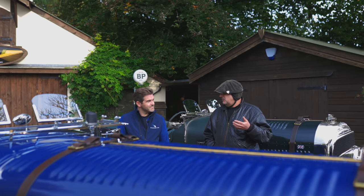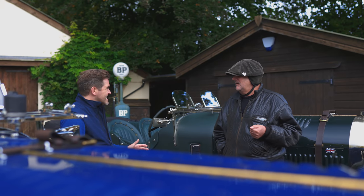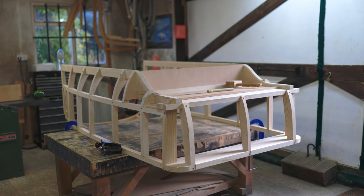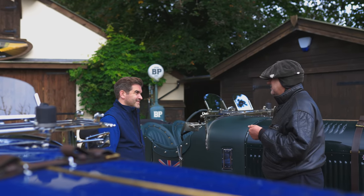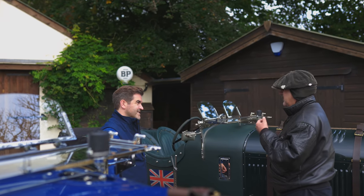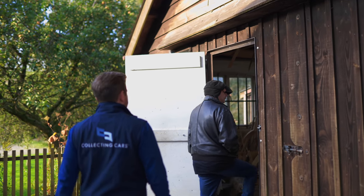That makes it a much more drivable car — something you could drive through London. And the million dollar question is, how long does it take to build one of these? A blower Bentley like this is about 18 months from start, depending on orders and how busy we are. It doesn't surprise me at all given the details. We handcraft everything in-house — all the aluminium bodywork, the ash frames, the dashboard, everything you see on here. We don't subcontract our work. The upholstery, the wire wheels, stringing — everything is done in-house.